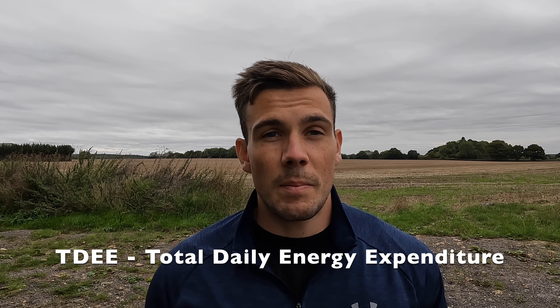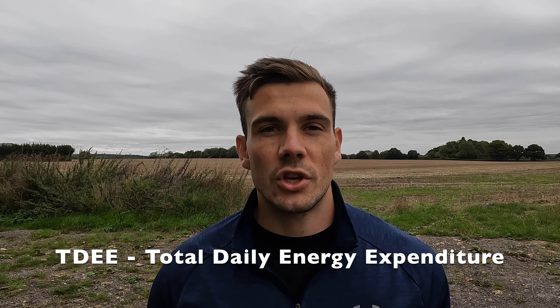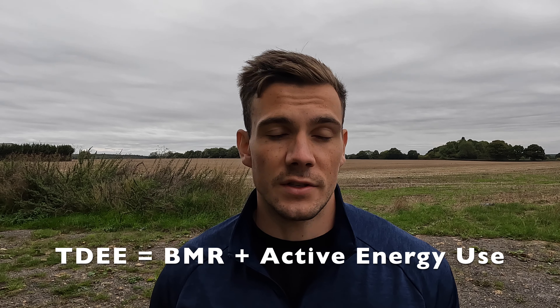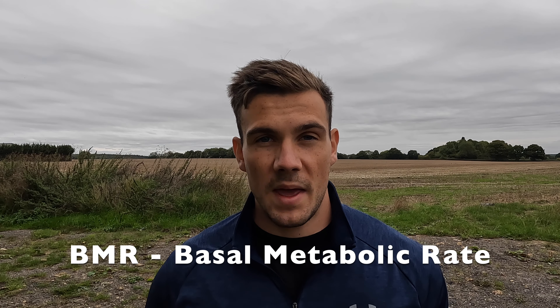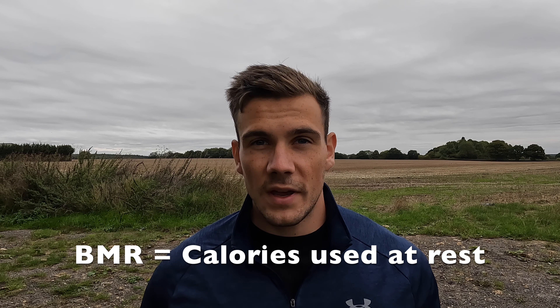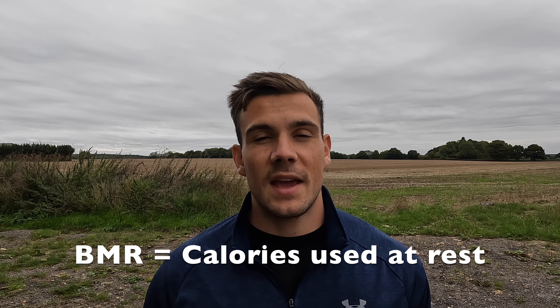So how can we actually apply this information to ourselves? How many calories you need in a day to replace the calories that you use in energy expenditure is called your TDEE, or total daily energy expenditure. This consists of two functions — one's a constant and one's a variable. The constant is your basal metabolic rate, or BMR. Given your current physiology — your body fat, your muscle mass, etc. — this is the number of calories your body needs to perform its normal daily functions on a day where you're completely at rest. We add to this your active calorie consumption — the calories used in doing any number of daily activities.